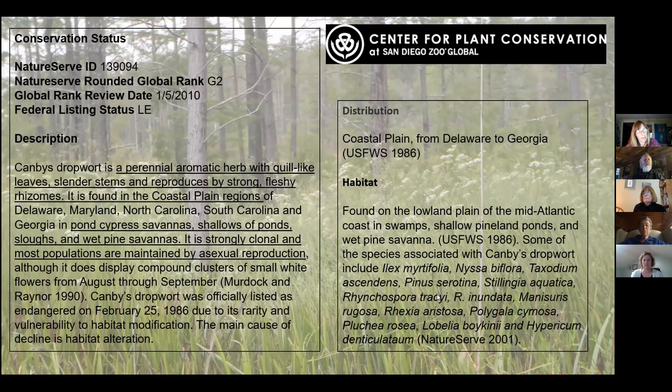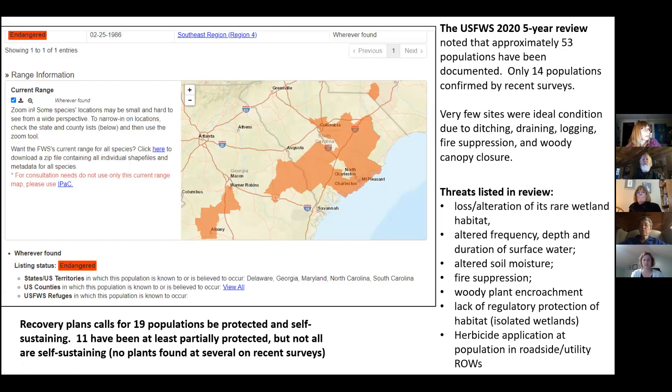The plant occurs with many associated species, and we probably have most of those out at the bay. The US Fish and Wildlife Service is currently doing their five-year review. So far, approximately 53 populations have been documented, but only 14 are confirmed by recent surveys, and very few of the sites were in ideal condition. The recovery plan calls for 19 populations to be protected and self-sustaining, but only 11 have at least been partially protected and not all are self-sustaining.